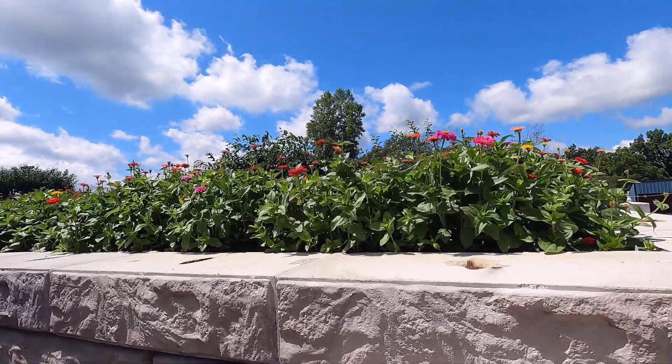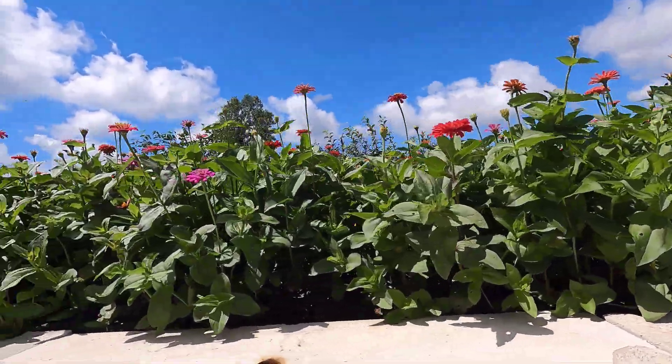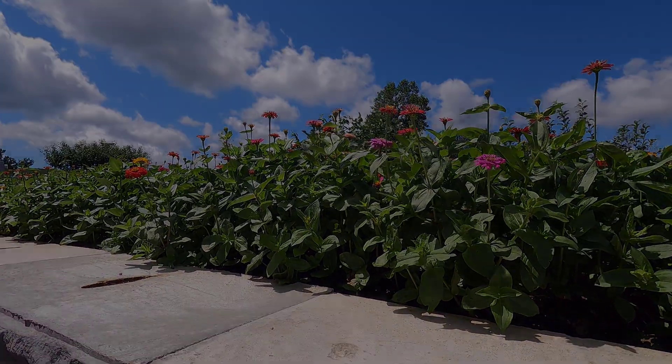Good morning. Welcome to Planet Mojo. This morning I'm going to give you an update on the dwarf orchard.